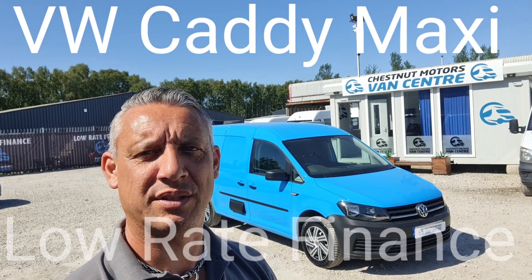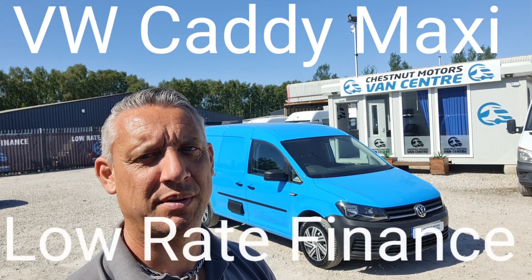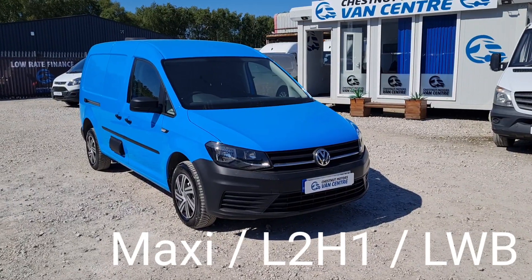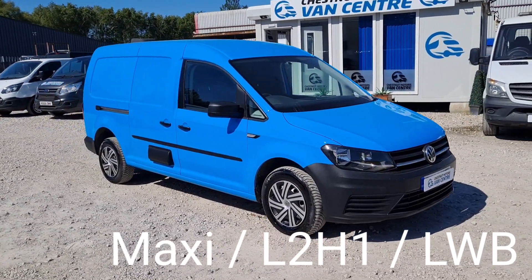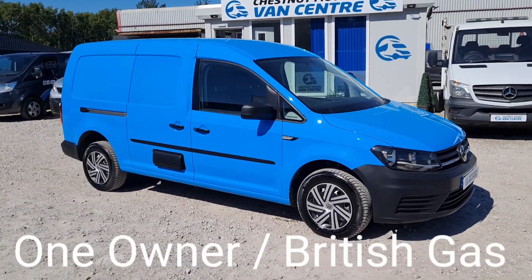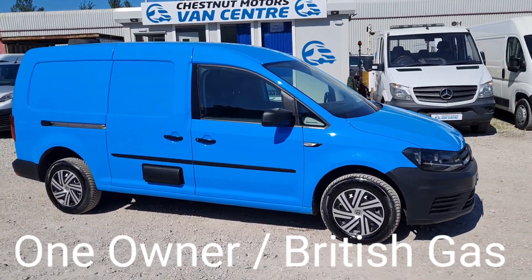Hi, I'm Richard from Chestnut Van Centre. This is a 2016 66-plate VW Caddy Maxi — the L2 long wheelbase, 2-litre diesel.